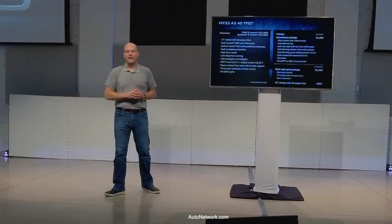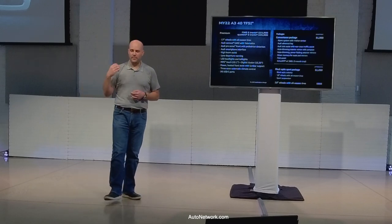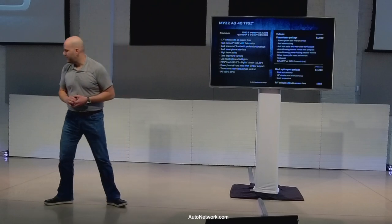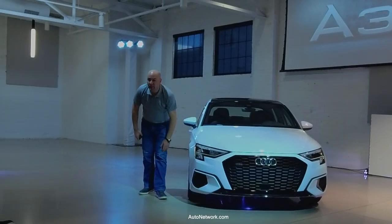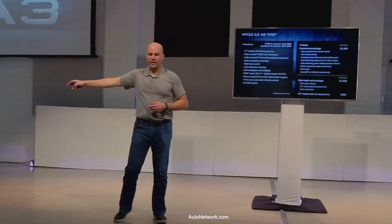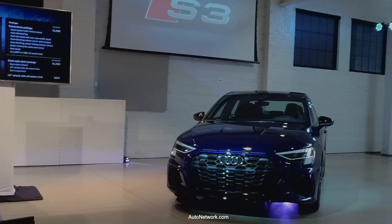The convenience package — which most cars include — adds alarm, Advance Key keyless entry for all four doors and the trunk, Audi Side Assist blind spot monitoring, auto-dimming interior and exterior mirrors with power folding, driver seat memory, park assist with four ultrasonic sensors front and rear, and SiriusXM integration. The black optic sport package adds black trim, 18-inch wheels, and a sport suspension that lowers the car 15 millimeters.